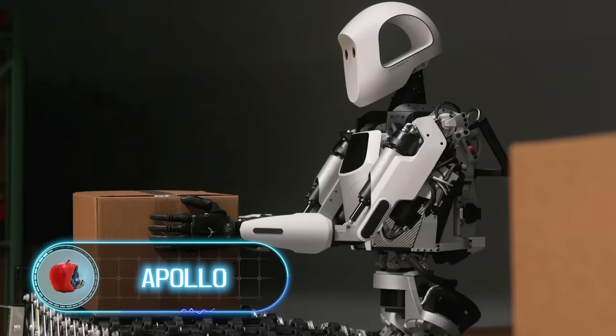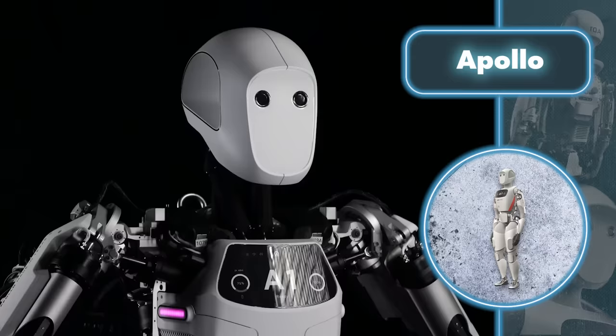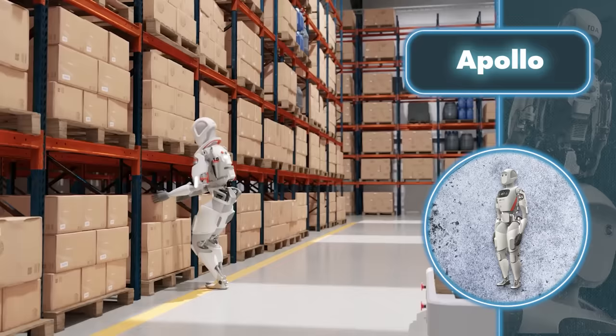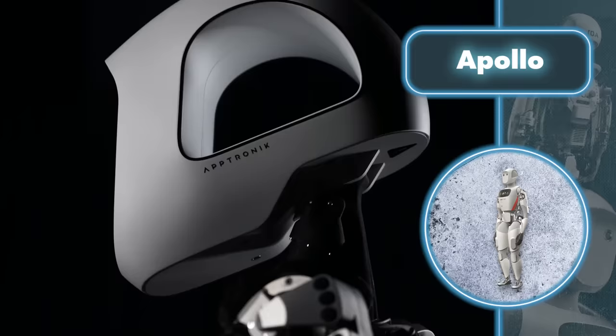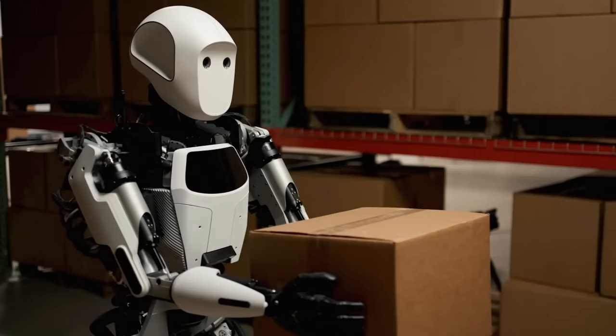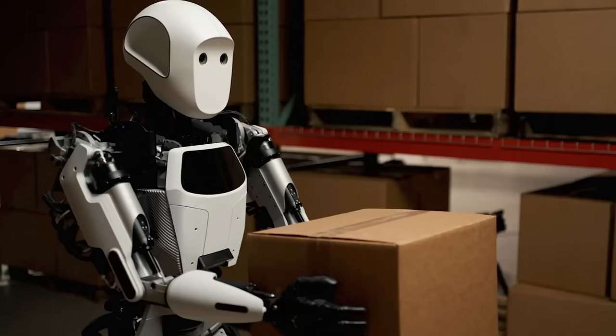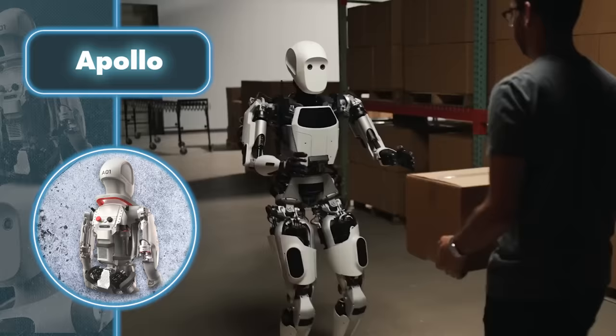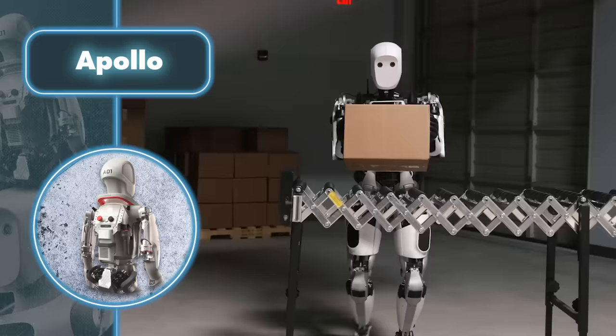Apollo: meet a robot from Aptronic with a sweet face and an awkward gait. Alongside its companions, it's set to relieve people from a variety of physically demanding tasks in the near future. Apollo is a humanoid robot — standing at five feet tall and weighing 160 pounds, it can lift about the same weight as an average human, around 55 pounds. It's pretty obvious why robots with human-like abilities will soon take over simple tasks from us — they can lift, lower, place, and carry things without needing breaks all day long.